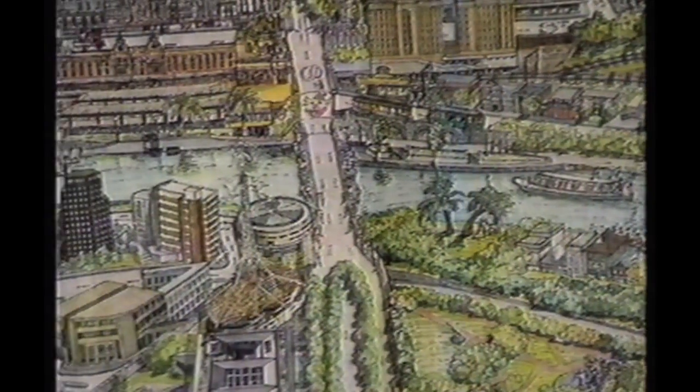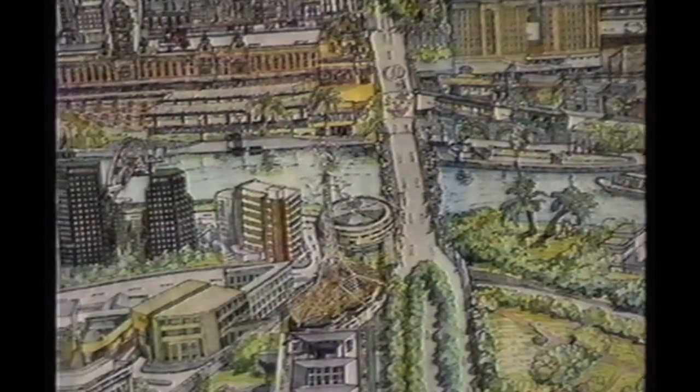It actually started back in 1986. I'd just arrived home from travelling, backpacking around Europe and America, and I picked up this great map of Los Angeles. When I got back to Melbourne I thought, wouldn't it be great to have one of these of Melbourne.